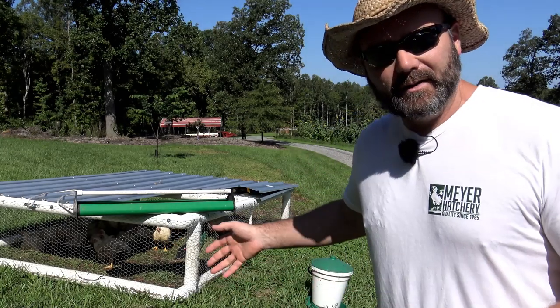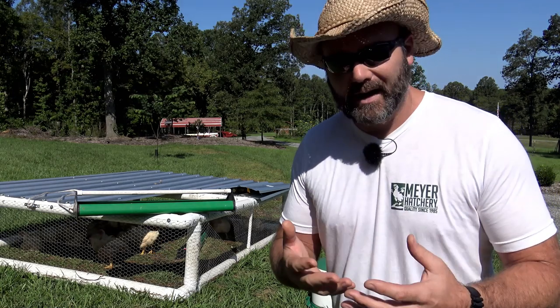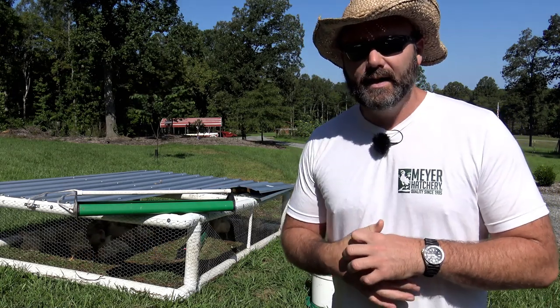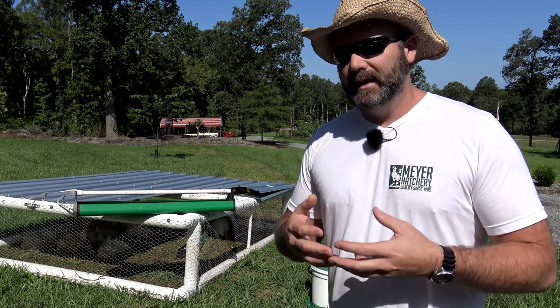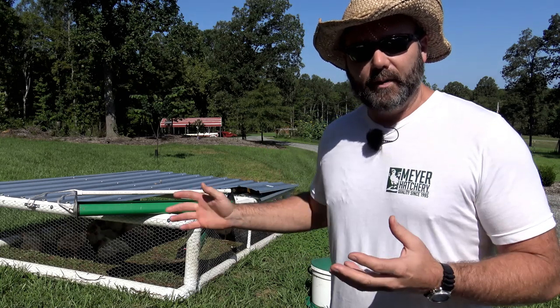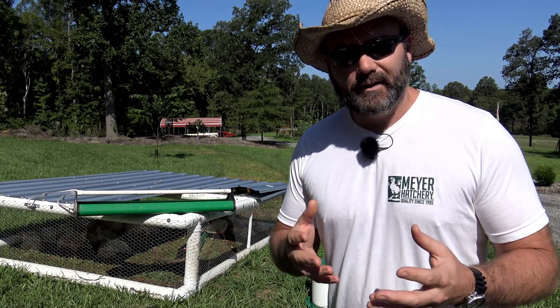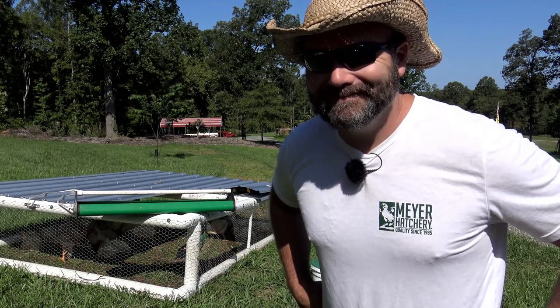So right here we have our chicken tractor. We're going to take you around. We'll talk about what it's like one week prior to processing. We're getting together some equipment. We're going to have a whole processing setup, and if you follow along on our vlogs, click that subscribe button. We'll show you how we process our chickens, and we're not going to charge you anything like some other YouTubers.